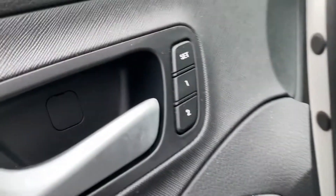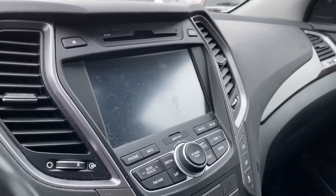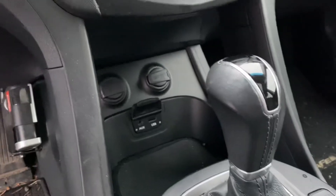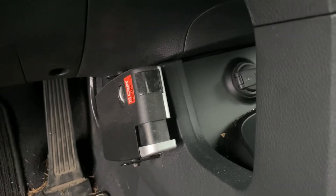Up front: power seats, memory seats, heated seats, air-conditioned seats, heated steering wheel, backup camera, navigation, climate control, automatic transmission, multiple USB ports and storage cubby. It's even got a customized trailer brake for assistance with all of your towing needs.